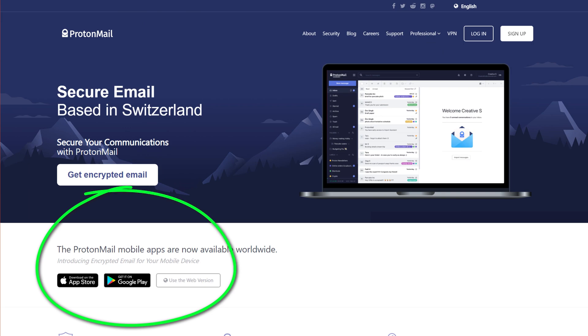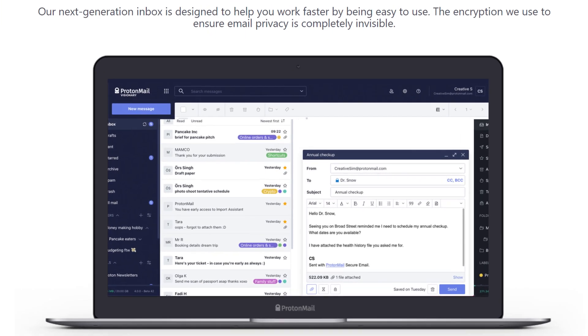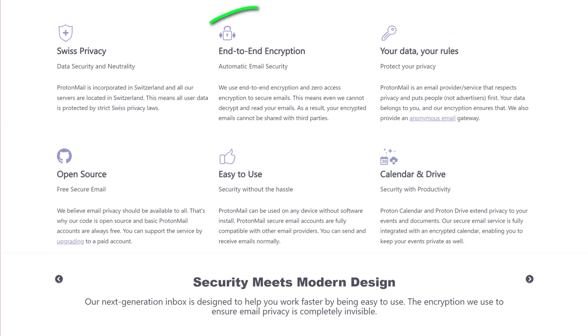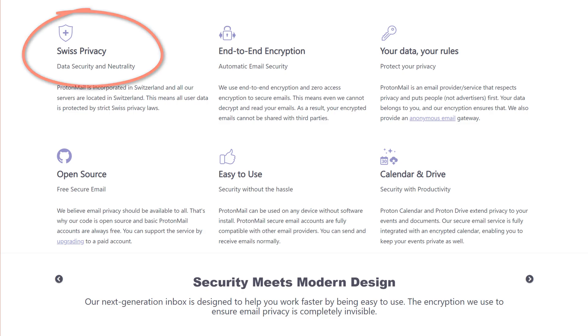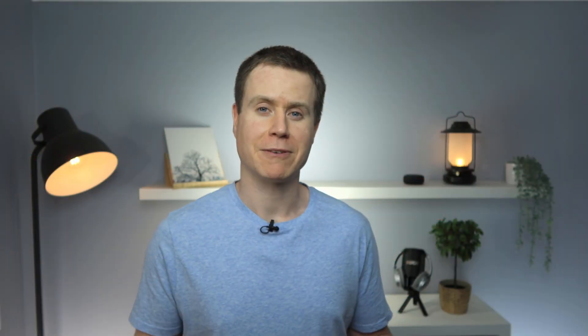Proton Mail is great — it can be accessed through a browser and has apps for iOS and Android. It's very easy to set up and offers many of the inbox features you'll be familiar with from Gmail. It does a proper job of encrypting your email and attachments, and it ticks all the boxes in terms of being open source and audited by third parties. What's more, the company behind Proton Mail is based in Switzerland, which is the absolute epicenter for information privacy, so you can be confident your data is well protected. If I didn't use Proton Mail, I would probably go for Tutanota, which is similarly very good.